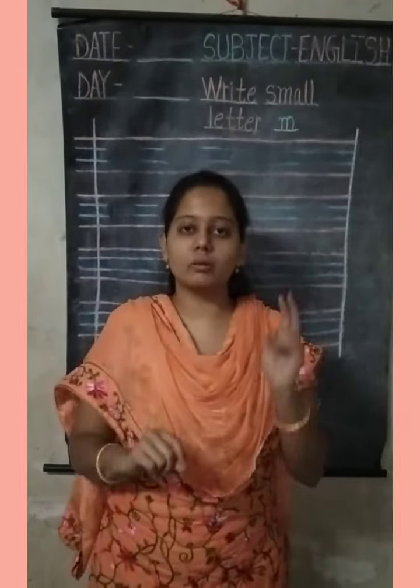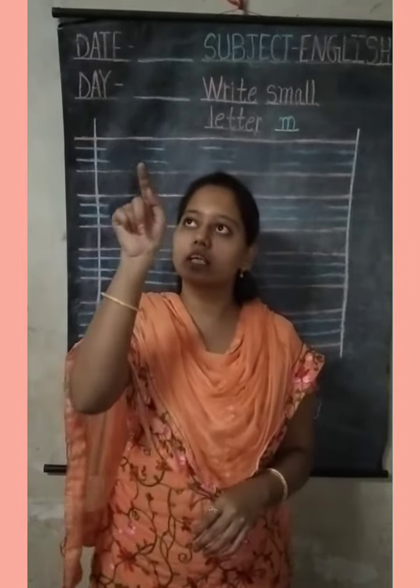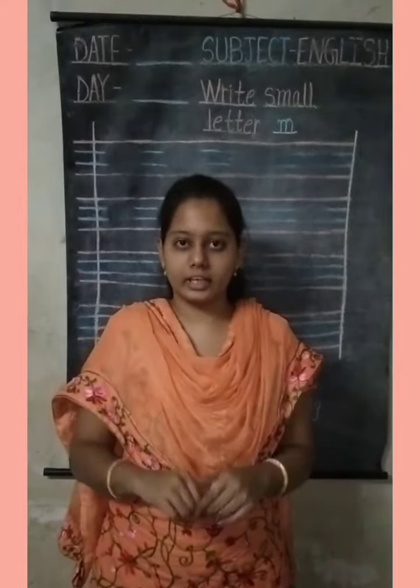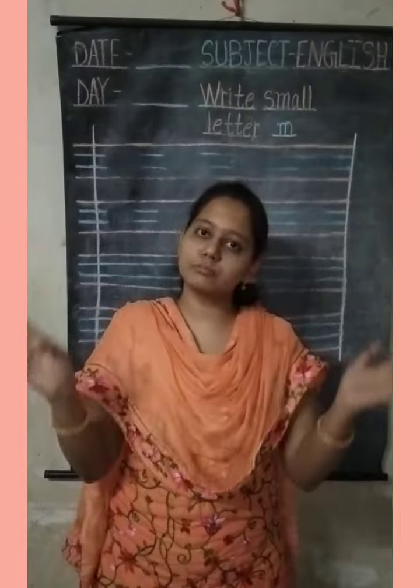Violet, indigo, blue and green, I sum up the colors in a rainbow scene. Yellow, orange and red, seven colors, all neatly spread.